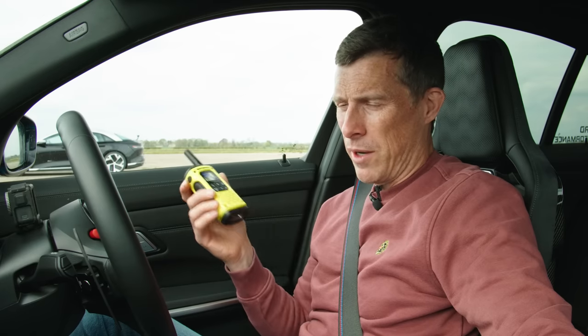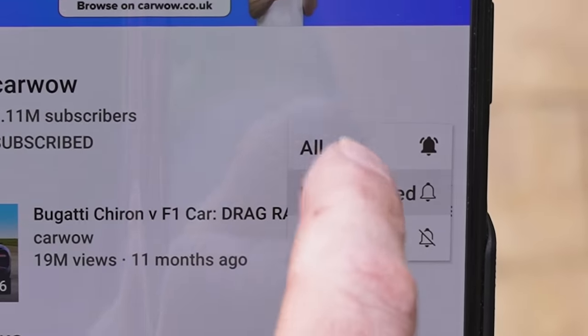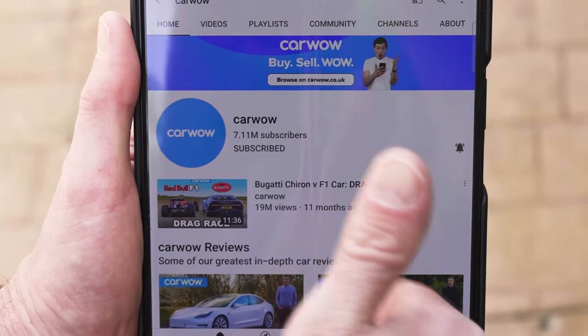If you like these kind of weird match-up drag race videos, make sure you subscribe to this channel and hit the bell icon to turn your notifications on. That way you won't miss a single upload.